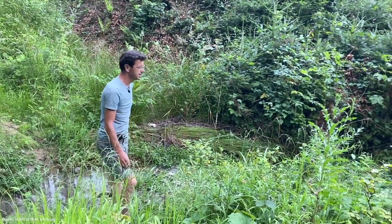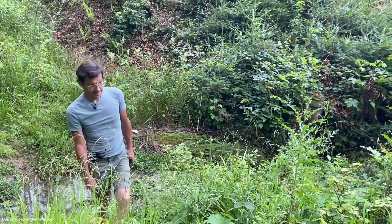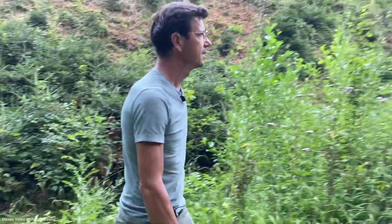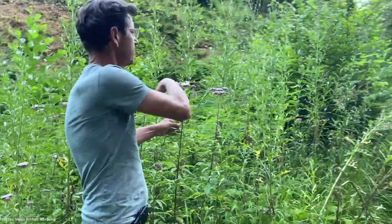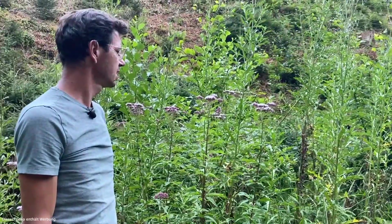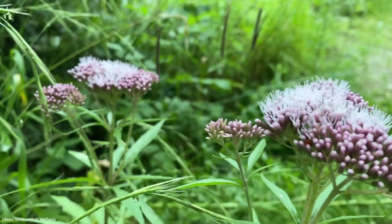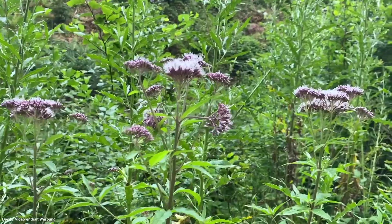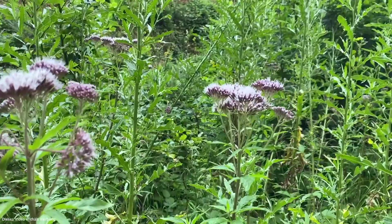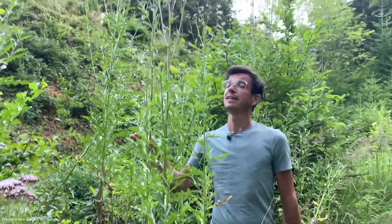Schau, da ist es wieder — ich rühre mich nicht an. Da ist ein Haufen Wasserdost, und wie man das sieht, da sind noch massivere Stöcke. Das ist jetzt 1,50 Meter, würde ich einmal sagen. Die können schon kleiner-Mann-hoch, große-Frau-hoch ungefähr werden — 1,80 Meter werden die schon. In dem Fall ist da auch die Kratztistel dazwischen. Die lieben sie auch, die Insekten.